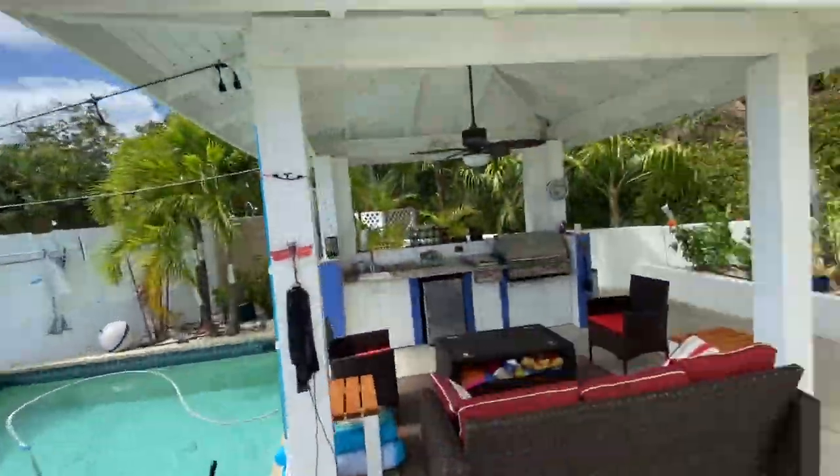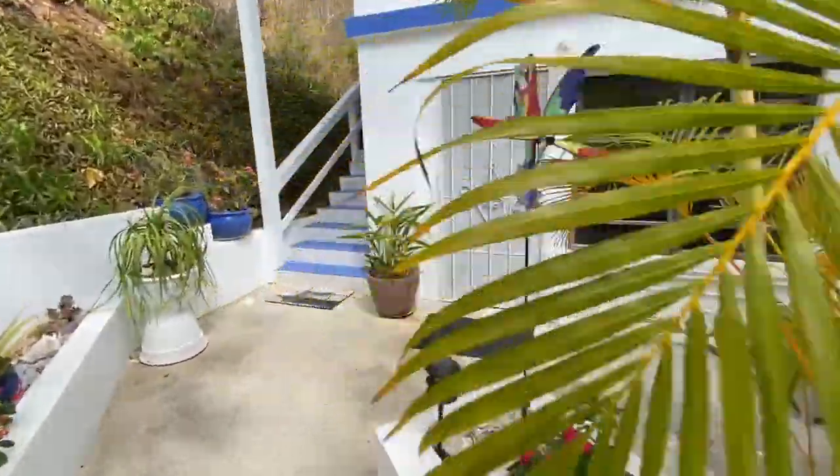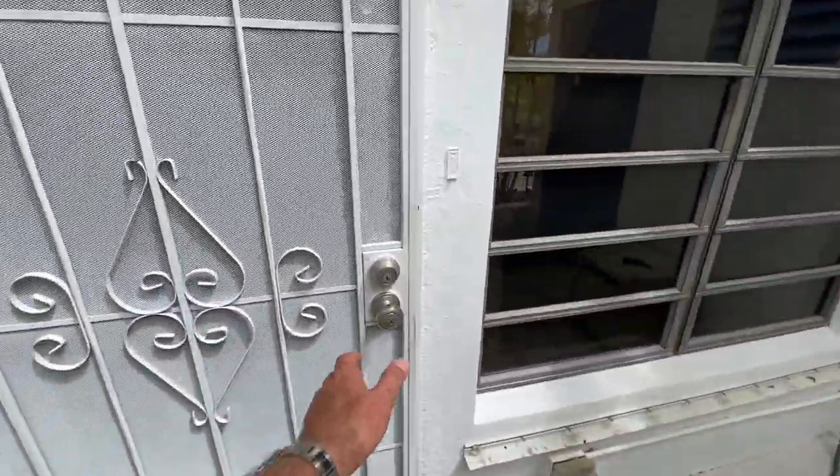So you've got a two-bedroom main house with two baths, and then you've got a one-bedroom guest apartment — makes for a perfect VRBO, Airbnb, or for in-laws and guests. It's down on the lower level here. Let's take a peek in.